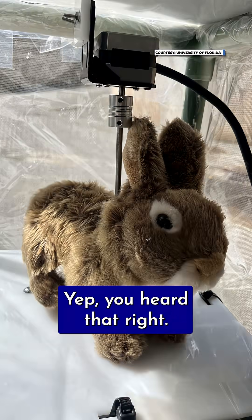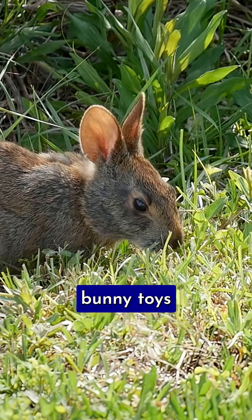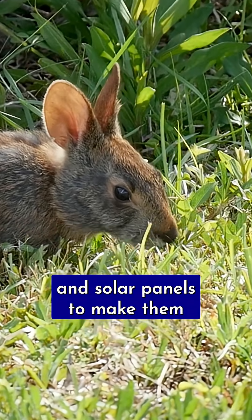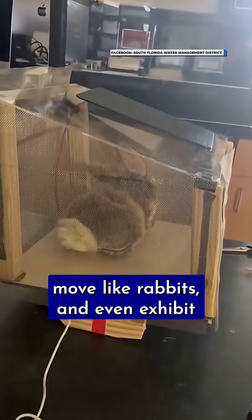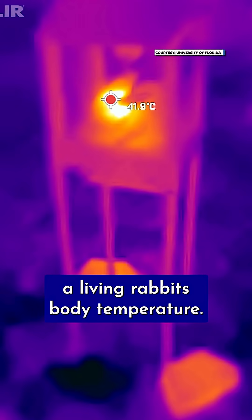Robo bunnies. The team ripped the stuffing out of 40 plush bunny toys and filled them with motors, heaters, and solar panels to make them mimic real marsh rabbit prey. The robo bunnies are designed to look like rabbits, move like rabbits, and even exhibit a living rabbit's body temperature.